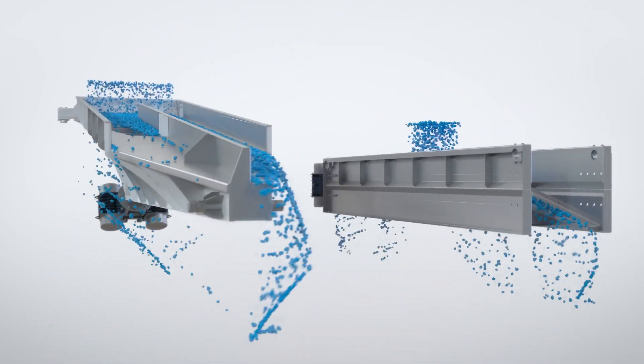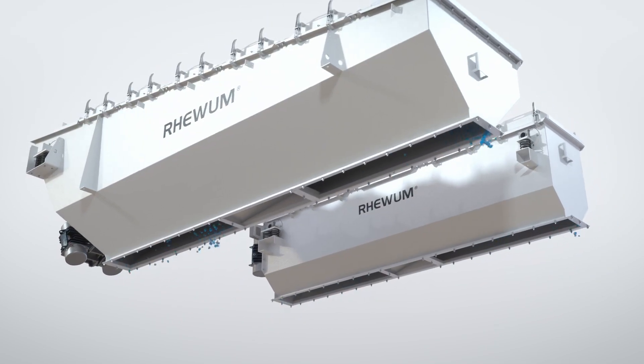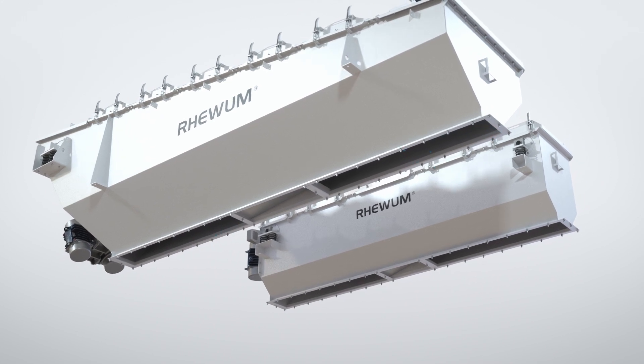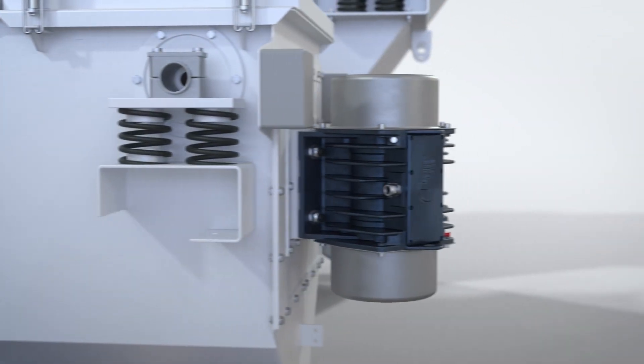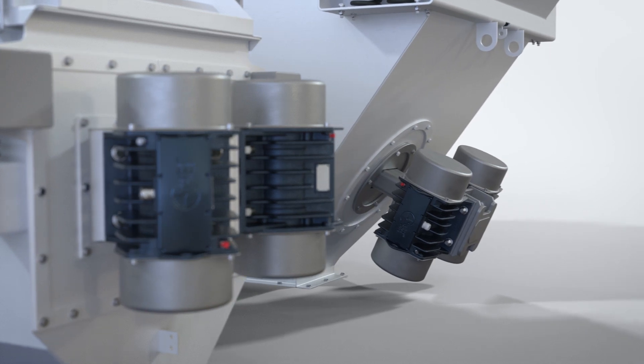The static encasing allows for fixed, dust-tight flange connections and dust-proof, and thus hazard-free operation. Full usage of the screening area means feeders achieve perfect distribution and constant quality of the product.